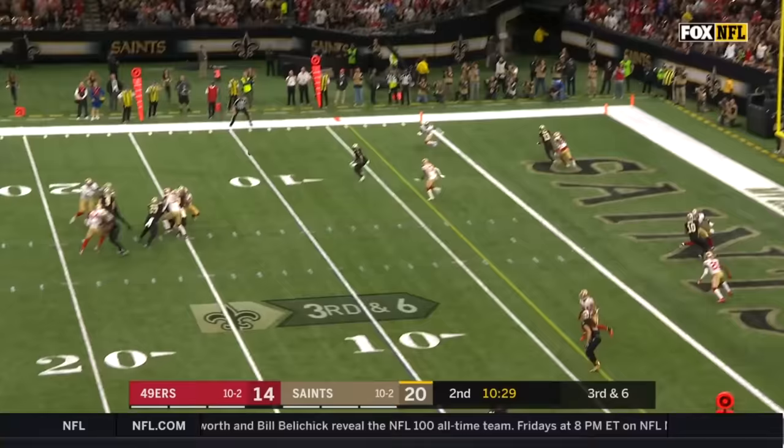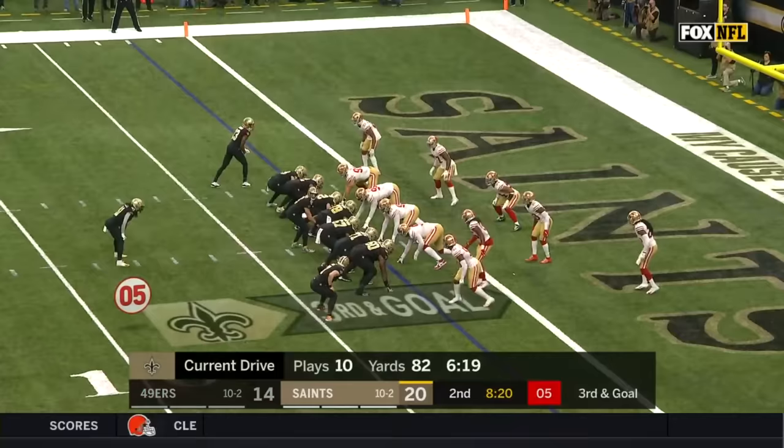Brees on third down looks to Kamara — got it, first down. The spot is everything. Kamara got it — Kamara got it.